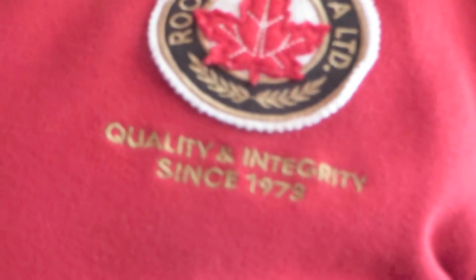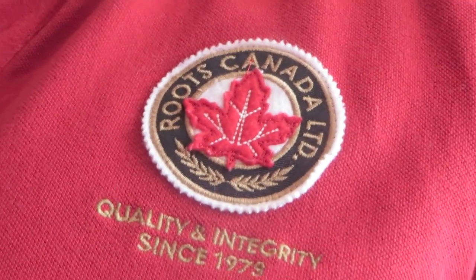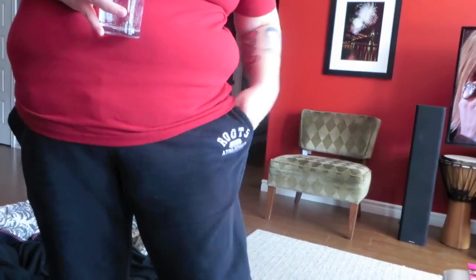Denise took a shower and look at what she put on — zooming in. Come on in, walk in. It is the Quality Integrity since 1978 Roots Canada Olympic theme — give us the Canadian flag on the arm there. And she's all in her Canada shirt ready to watch some Olympics, in her Roots Canada gym pants.